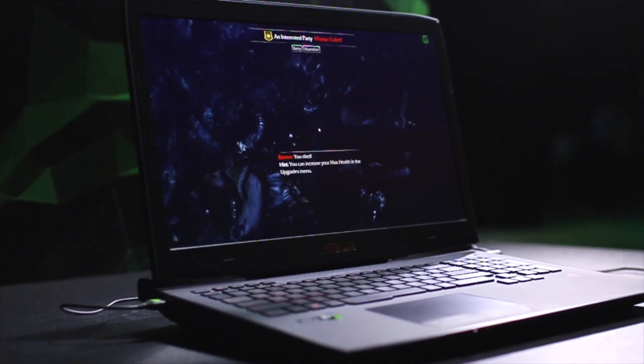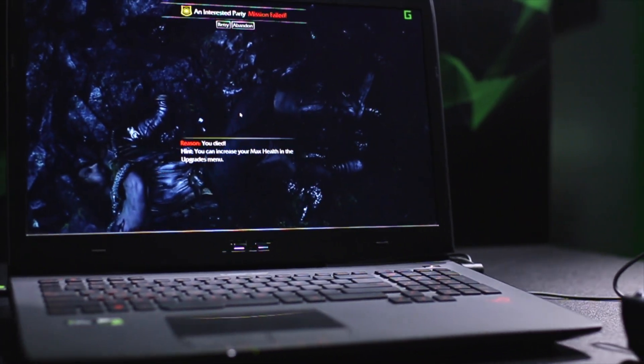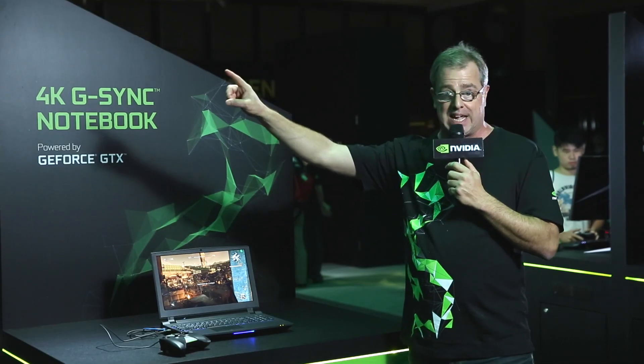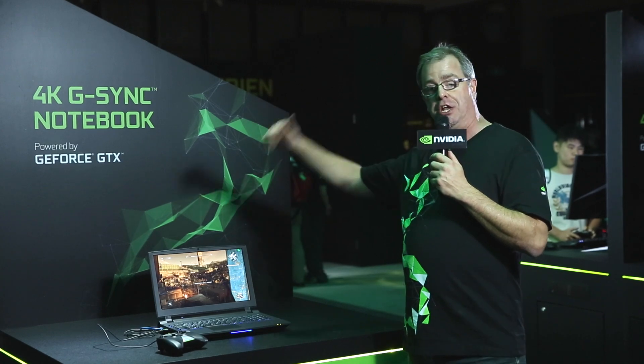We also just announced G-SYNC is coming to Notebook. So those of you that have been waiting, you can now get ultra-smooth, tear-free gaming on your Notebook, just like the big guys get on their desktop. G-SYNC has gotten incredible reviews, everybody loves it, and now it's even better with Notebook and new monitors.